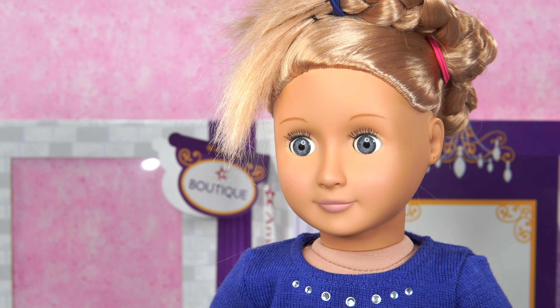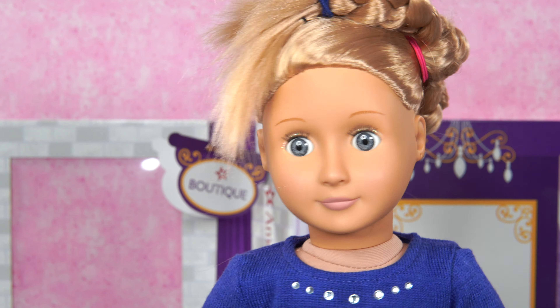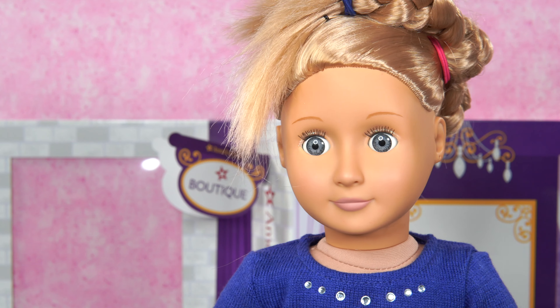I'm at the American Girl Petit Boutique. I'm here to look for any accessory to look good because there's a party and I want to look nice.